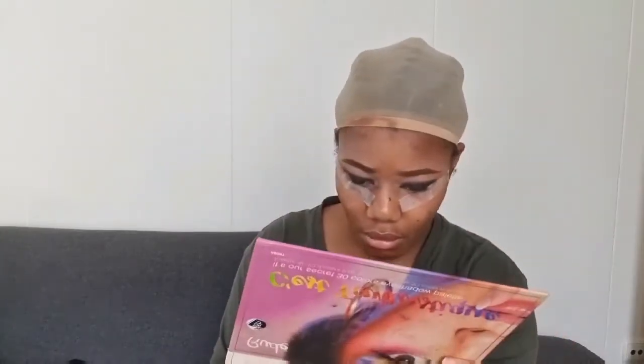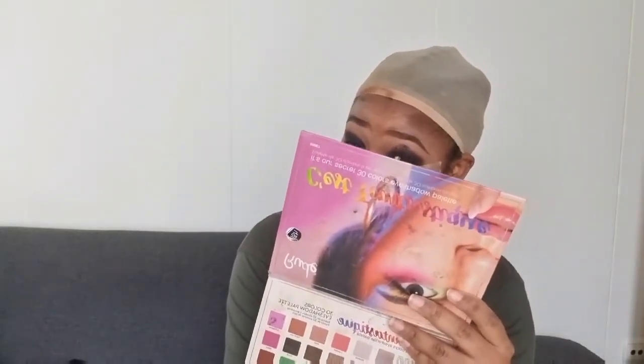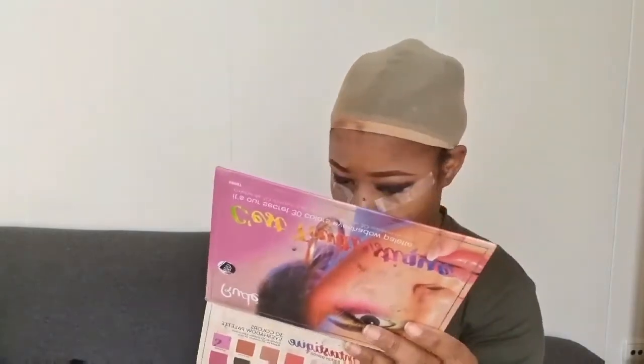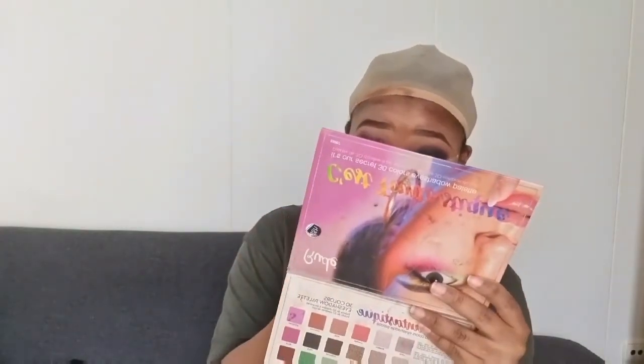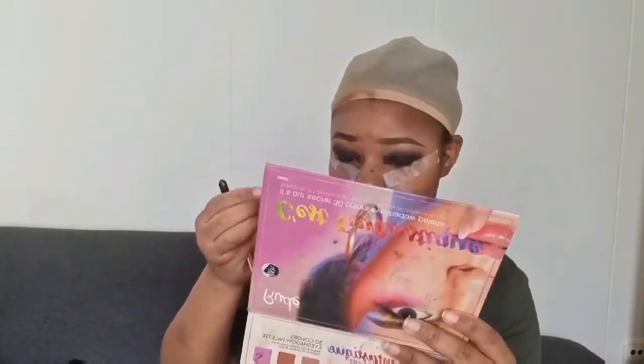Donc je mets du noir, puis sur les contours je vais estomper. En estompant, je vais rajouter un peu du marron à chaque fois — 50% sur le noir et 50% à l'extérieur — et je vais bien estomper, vraiment bien, pour que ça ne soit pas genre déposé. Vraiment pour que ça soit un peu dégradé.